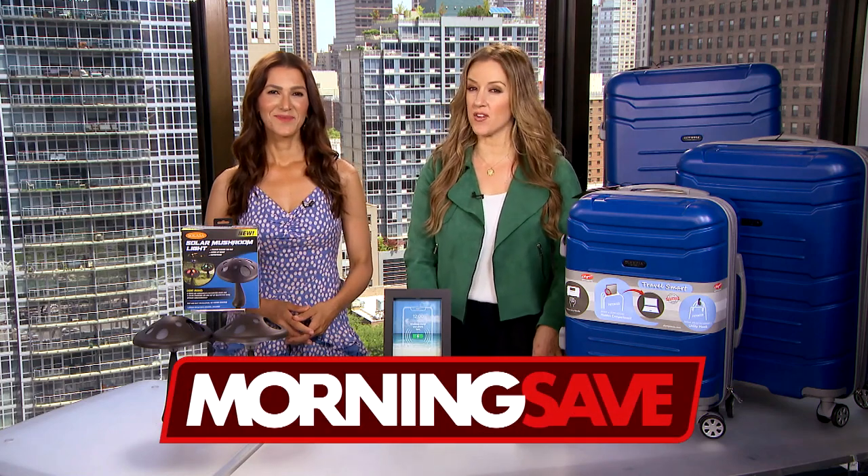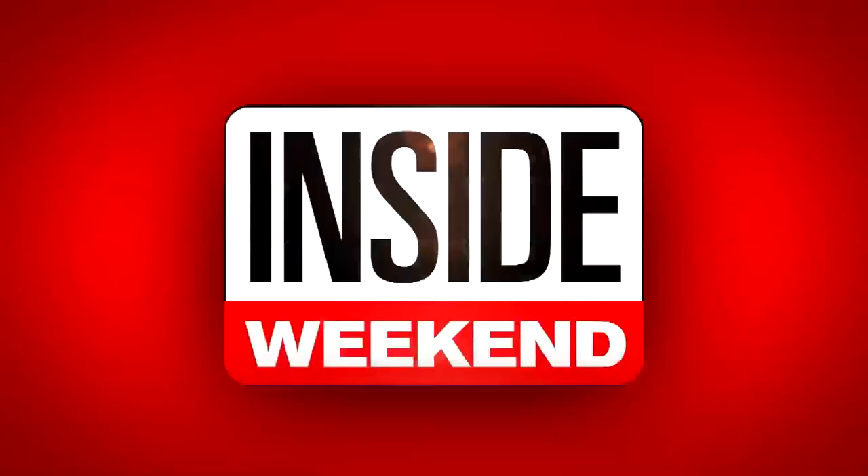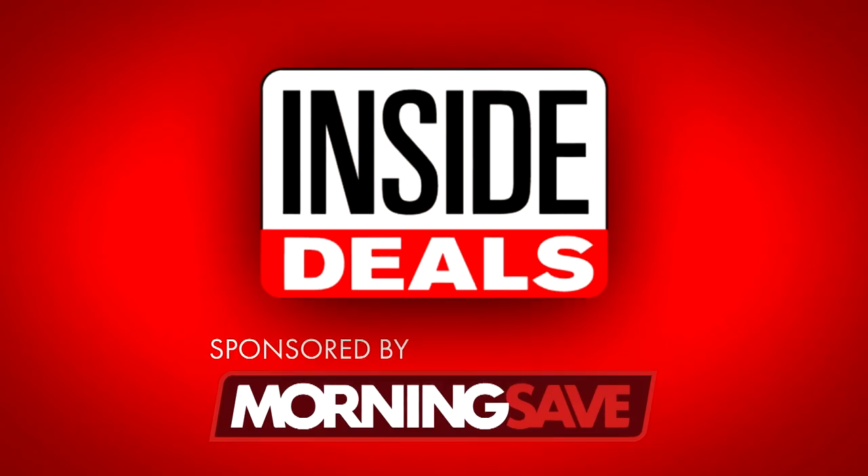We have teamed up with Morningsave.com and their lifestyle expert, Anna D'Souza, who's right here next to me and ready to share some amazing inside deals at deep discounts.